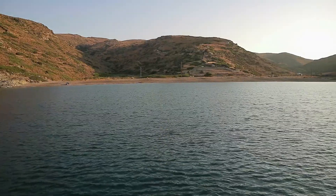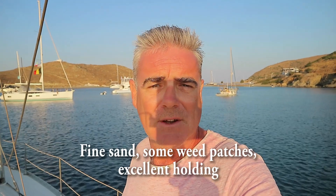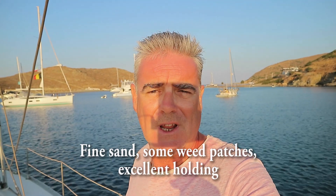The shallower area closer to the beach has very thin sand over rock and your anchor will not go in properly. Come slightly further out into slightly deeper water, drop your anchor, and it goes right in and stays in. We have been here for almost a week and even with strong northerly winds blowing at 30 knots sometimes, we have not budged an inch.